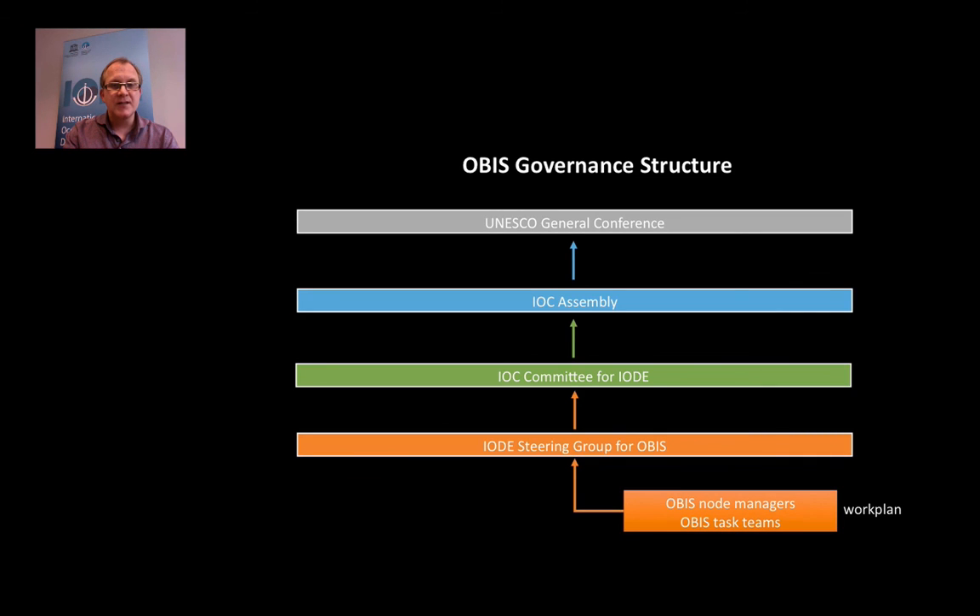The OBIS governance structure works as follows: the work plan is developed by the IOC team group of OBIS, which is composed of the managers of the OBIS nodes, and we form a number of task teams to execute the work plan. That work plan is then presented to the IOC committee for IODE, which meets every two years. The recommendations are then put forward to the IOC assembly, which makes resolutions and adopts recommendations. The work plan and budgets are then forwarded to the UNESCO General Conference, which decides on the budget of IODE.